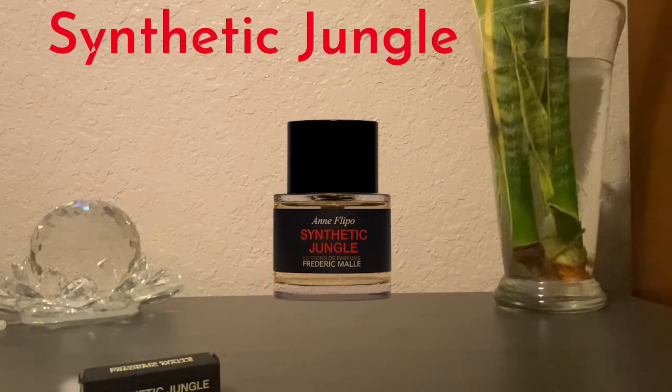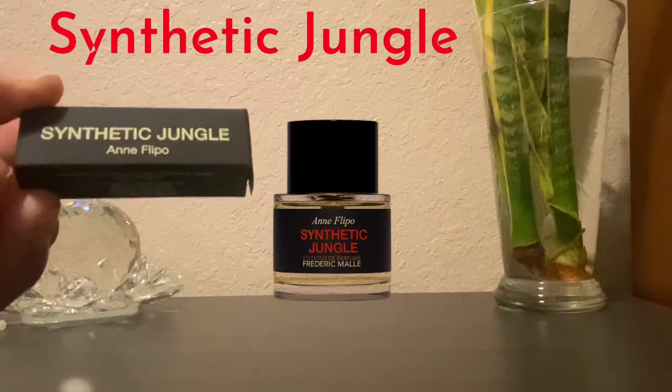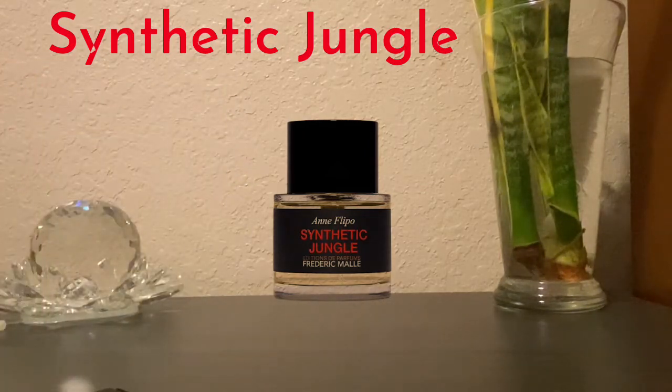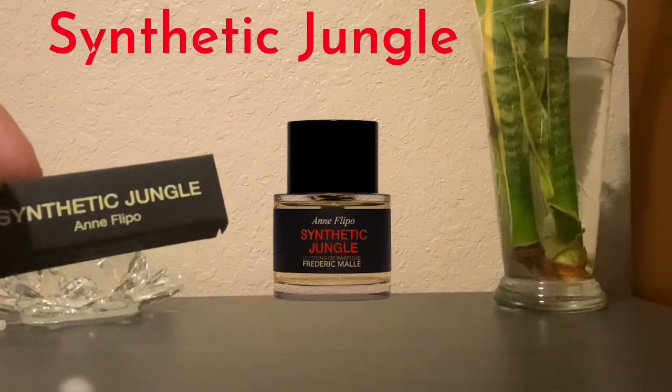Hey, how's everybody doing? It's Mass Man Reviews back again with a quick initial sniff video. What we're gonna smell today is Synthetic Jungle by Frédéric Malle. This one came out in 2021 — fairly new — and the perfumer behind this one is Ann Flipo.